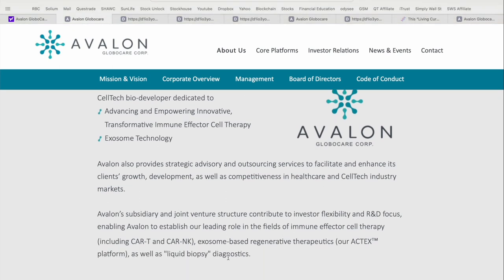Avalon's subsidiary and joint venture structure contribute to investor flexibility and R&D focus, enabling Avalon to establish a leading role in the fields of immune effector therapy — including CAR-T and CAR-NK, which stands for Chimeric Antigen Receptor T-Cells and Chimeric Antigen Receptor Natural Killer Cells — along with exosome-based regenerative therapeutics under their trademark ACT-X platform, as well as liquid biopsy diagnostics. We've talked a lot about CAR-T technology on the channel; this is really the next frontier in terms of treatment technology, and Avalon Global Care is on the cutting edge of that innovation.